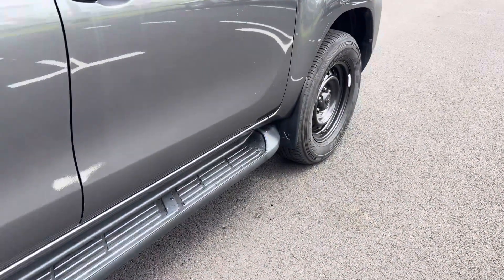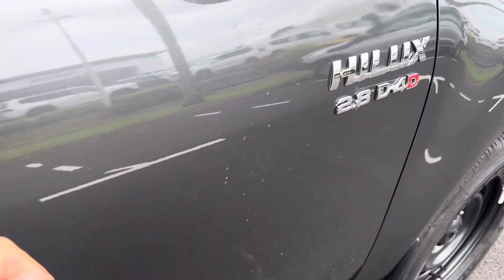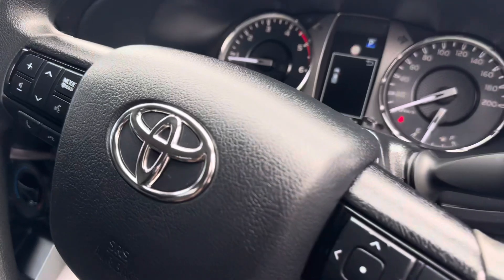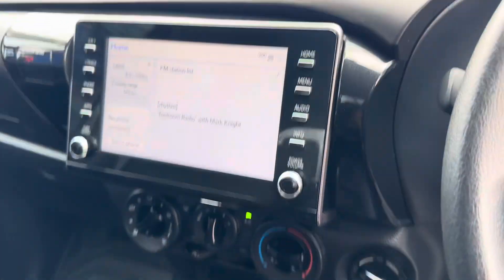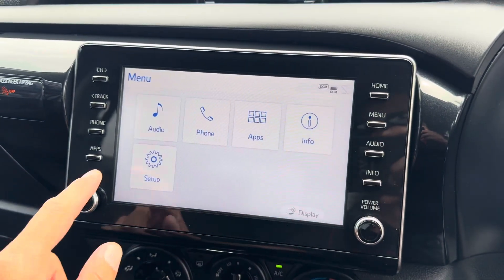Driver side door now. There's a wee bit of a watermark. 24,000 k's there on the clock, air con is all nice and cold, and all your touch screen displays are all in working order.